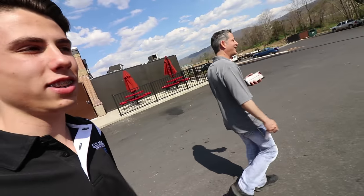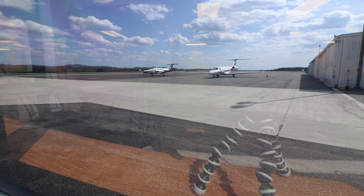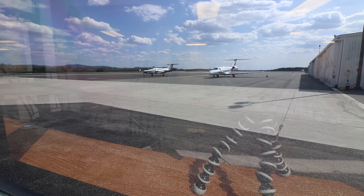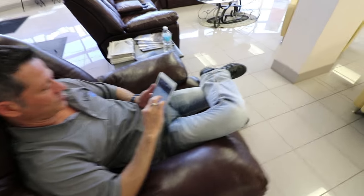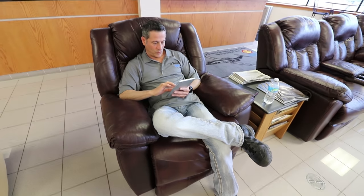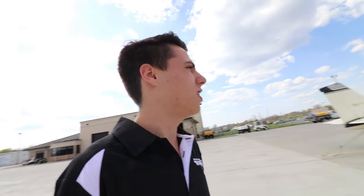Quick stop for lunch and then we're gonna head back to the airport. Lunch is done, back to the airport. Back at the airport, filing our flight plan. We were on Victor 103, picking it up at Elkins. Heading back to the plane now for pre-flight and then off we go.